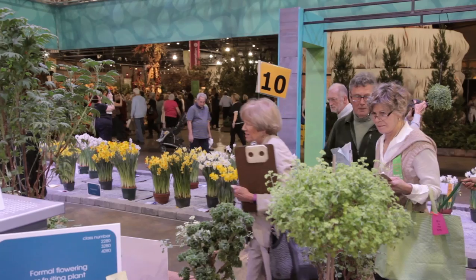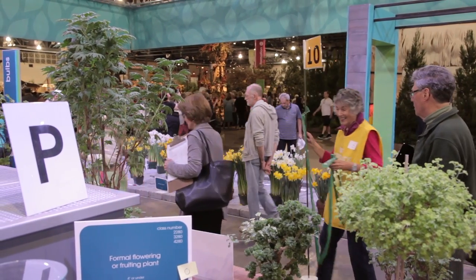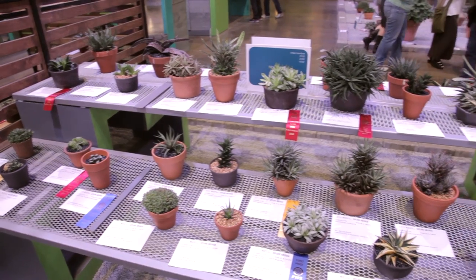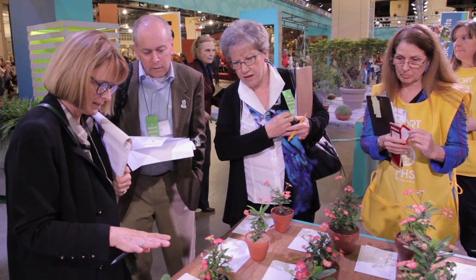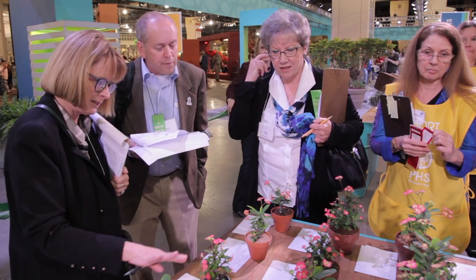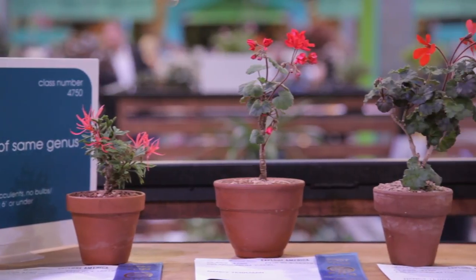When the judges get to a class, what they first do is pretty much go up and down the bench to look at all the plants to kind of get an overall feeling for what the class is like — the overall quality. But then they start to zero in to look for certain things, and really what they're looking for is the best possible plant, what they call cultural perfection.